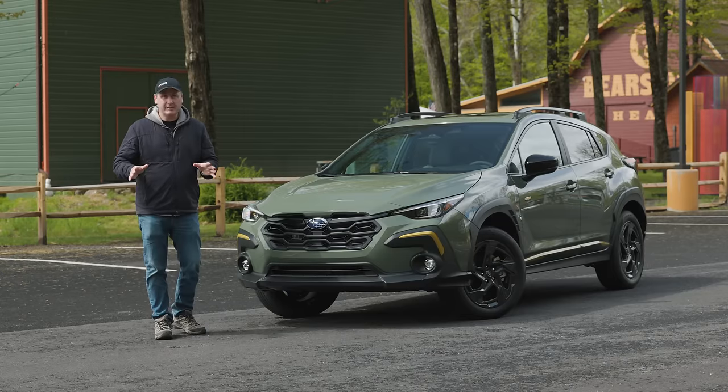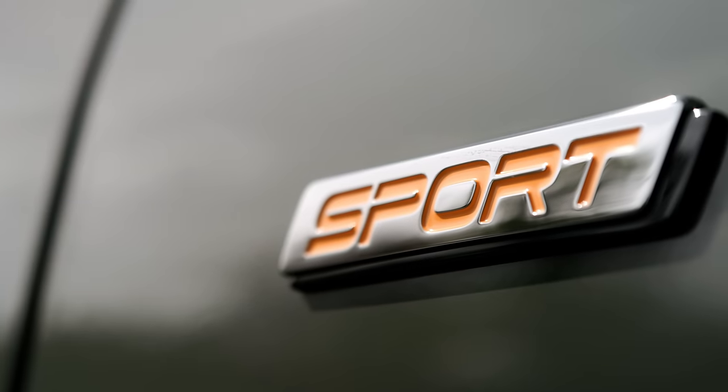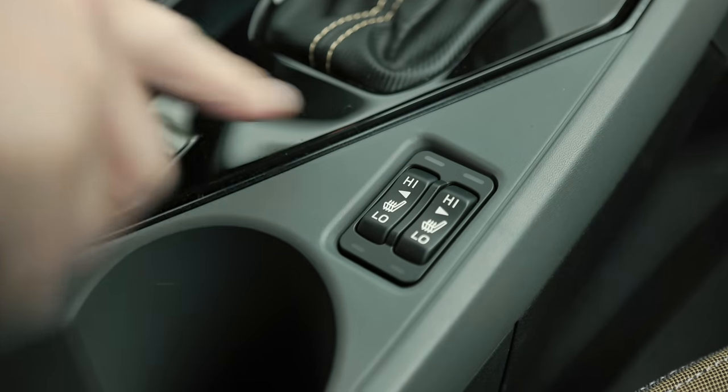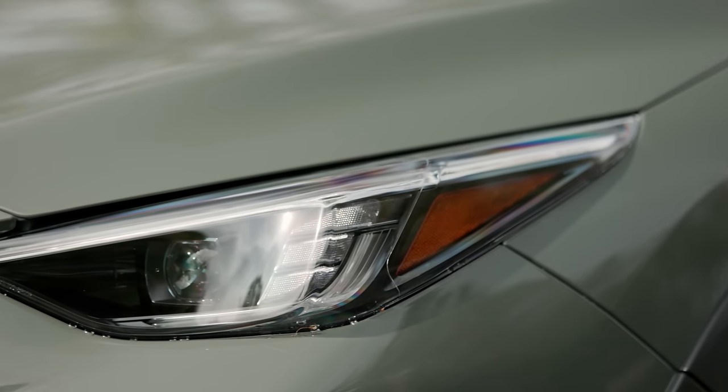It's also going to be built here in the United States at their Indiana factory. The model we're testing today is the Sport, which is right in the middle of the lineup. This includes a number of premium features, including dual-function X-Mode, the all-weather package, wireless phone charging, and steering-responsive LED headlights.